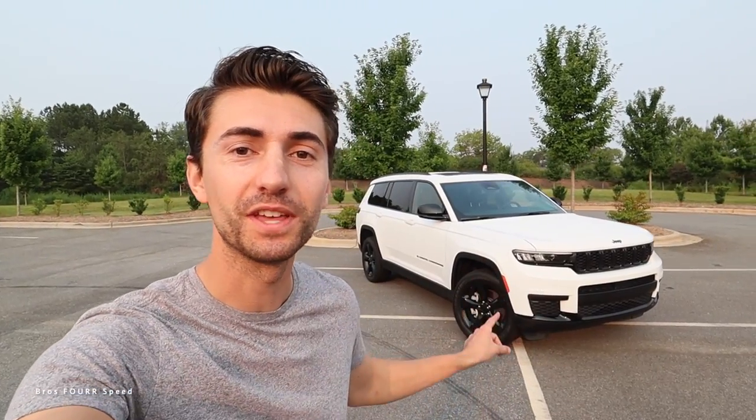What's up everybody, welcome to the channel. Today we're going to take a look at this 2023 Jeep Grand Cherokee L. This is an Altitude 4x4 finished off in bright white and has an MSRP around $54,000. Let's get right into Jeep's three-row Grand Cherokee.